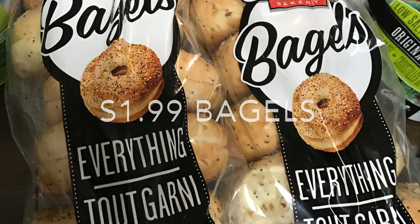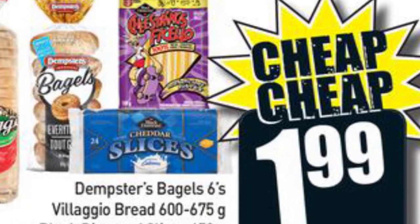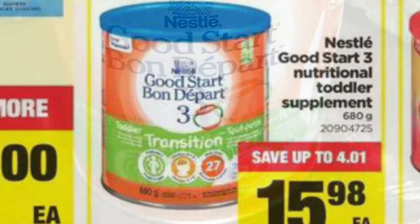The Dempster's bagels were only $1.99 per six-pack package — this is a Freshco ad that I price matched, so no coupons here, just a good deal. I also got — actually two of these — they were 48 cents each from Nestlé.